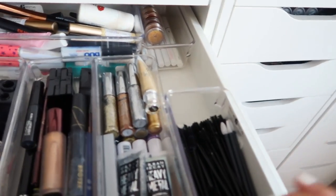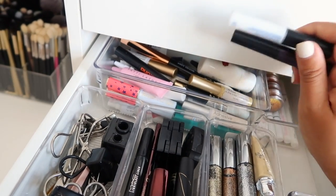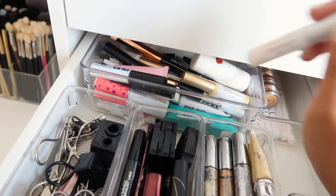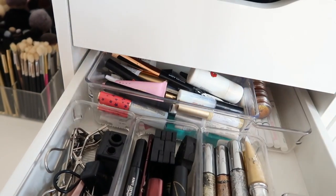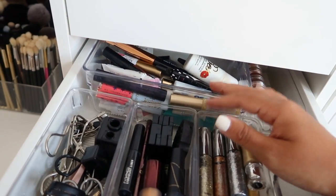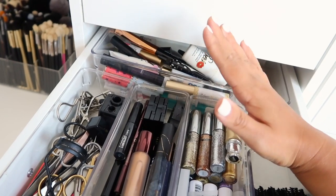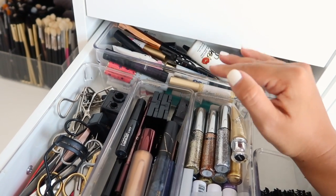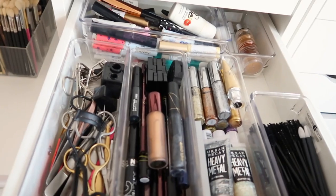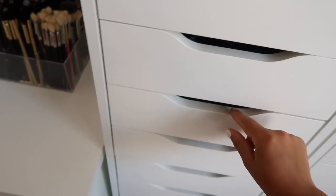This next drawer is quite random - it holds some tools, eyebrow products, glitters, spoolies, and a ton of eyelash glues. When I'm telling you I've tried every eyelash glue - when I was struggling because I was getting allergic reactions to everything, I literally ordered every glue that ever existed. I tried glues from Amazon, from natural websites selling organic makeup - I've tried it all. If you have sensitive eyes and allergies, try the Duo white and green - it's the bomb.